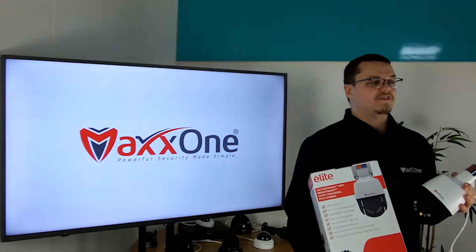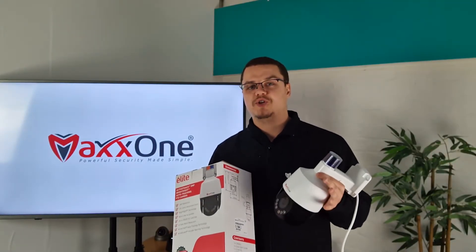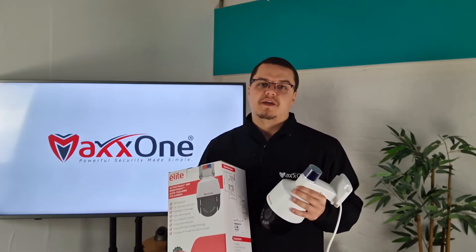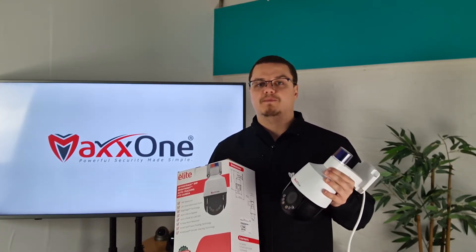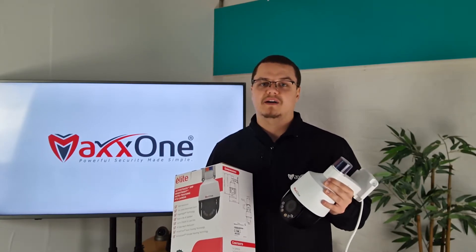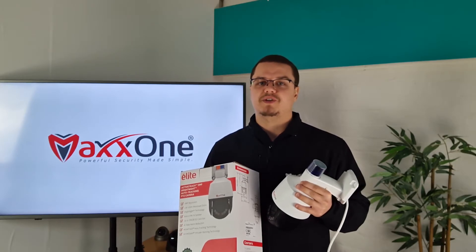Alongside all of these features, the camera has an SD card slot capable of using SD cards up to 256GB. This not only allows for an onboard backup of footage, but also to use the camera completely independently from an NVR, saving you time and money — a perfect solution for an easy to install security setup.